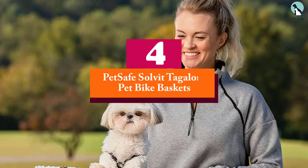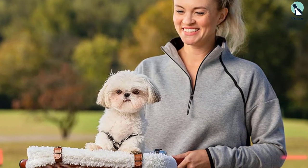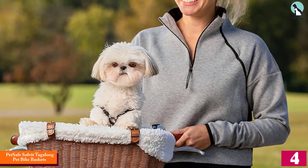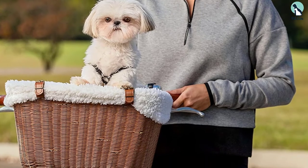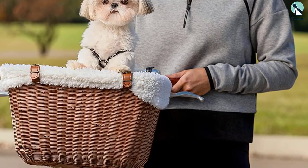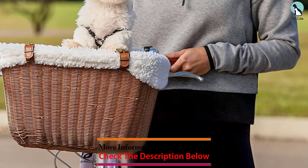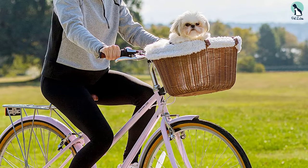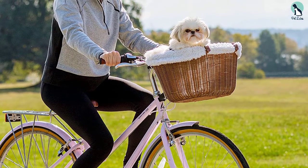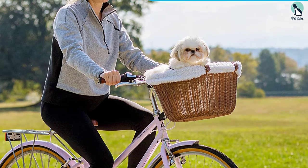Moving on, at number four we have the PetSafe Solvit Tagalong Pet Bike Basket. The Solvit Tagalong bike baskets by PetSafe are capable of creating a mobile, secure, and luxurious environment for your little dog. They are equipped with a convenient bracket system, three-way adjustments, and are considered the most affordable bike carriers on our list. Your pooch can sit, turn, and stand comfortably even with the harness attached to the safety lead.